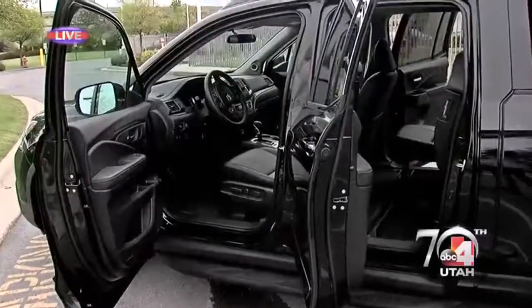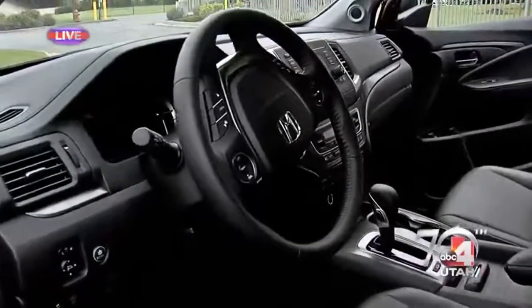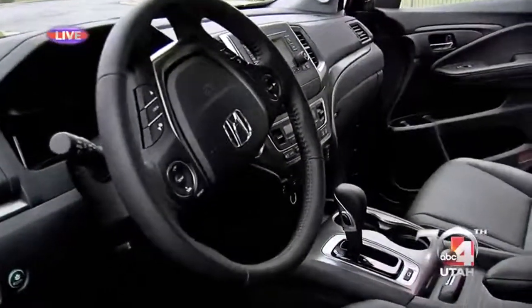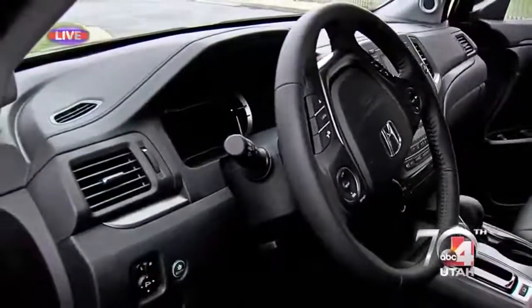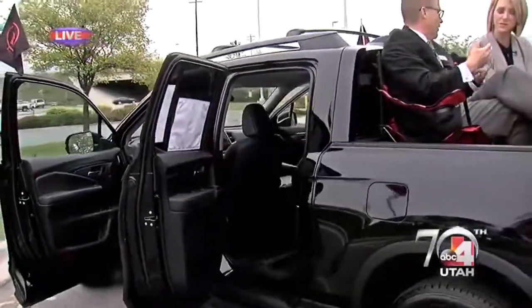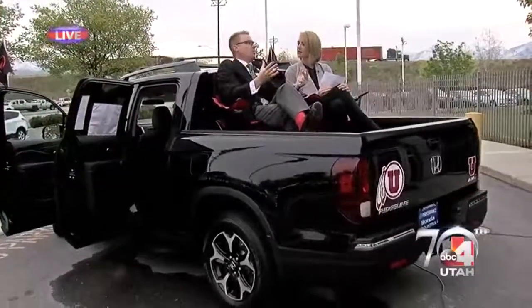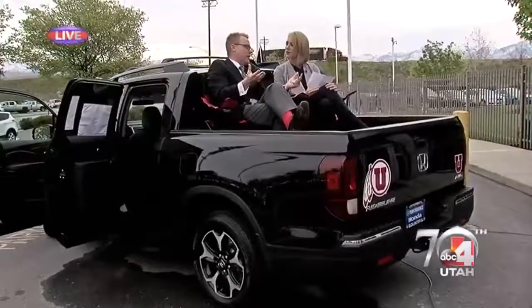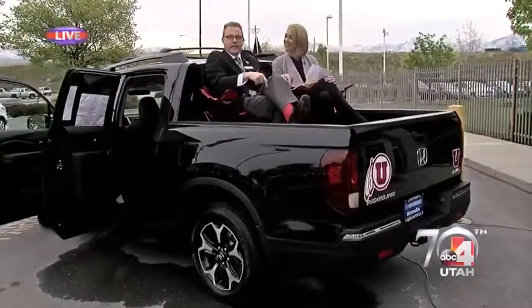And it still gets 25 miles per gallon and tows up to 5,000 pounds. Kelly Blue Book says this is the vehicle for resale too — it's their top pick. And it's almost like if you've ever driven a Honda Pilot, their great SUV — that Honda Pilot drives like a dream. You wouldn't ever think it's an all-wheel drive vehicle, and yet it is. This just drives like a Pilot in a truck body, so you don't feel like you're in a big truck.